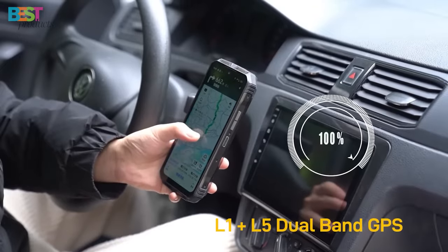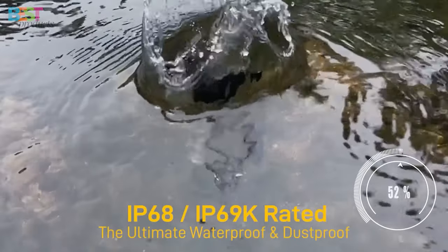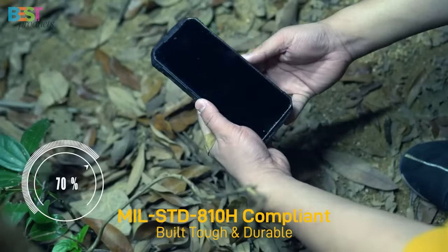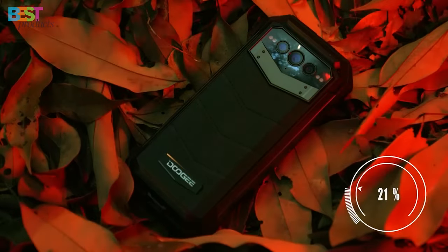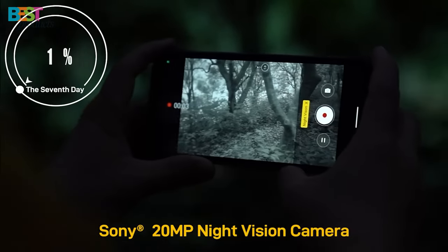it delivers blazing fast performance and seamless connectivity, even in remote areas. Plus, its IP68 and IP69K dust and water resistance and MIL-STD-810 compliance make it the perfect companion for outdoor enthusiasts who demand the very best.